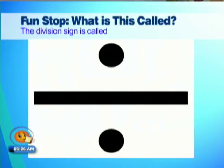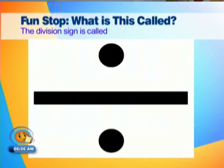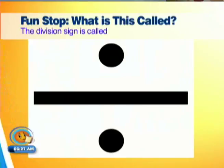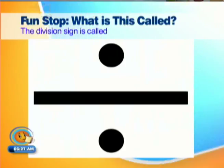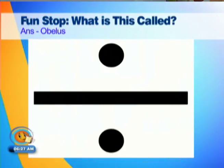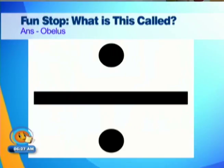The division sign — the symbol is called something other than a division sign. The two dots... that's the one called a section maybe? So the whole sign is everything there? Obelus. The word comes from the ancient Greek word for a sharpened stick, spit, or pointed pillar — the same root as the word obelisk.